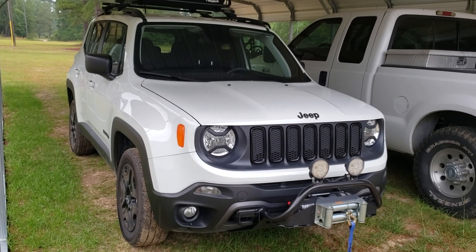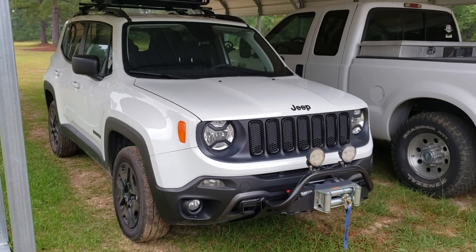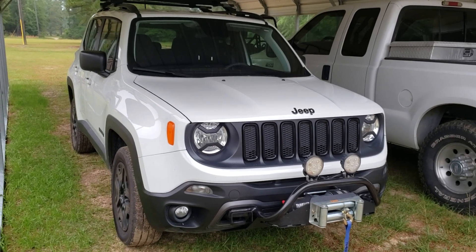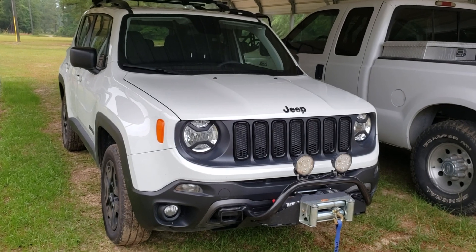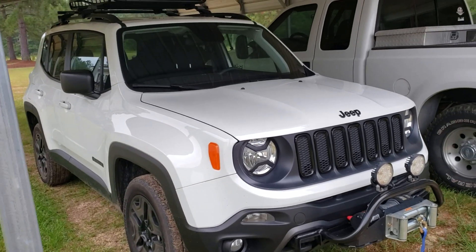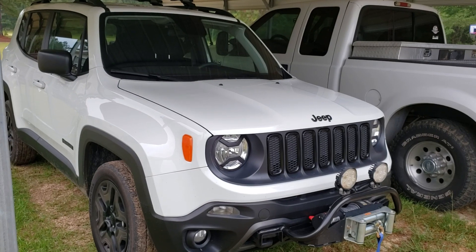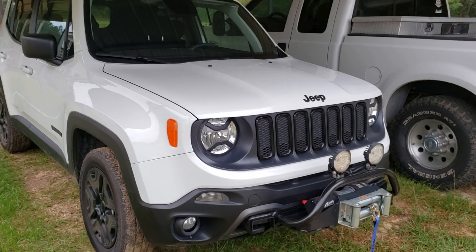I contacted the dealership, they said bring it up and let's look at it. I brought it up, they looked at the oil level, and said we need to do a consumption test. Basically what they did was change the oil and told us to drive it for a thousand miles. Today I took it back to the dealership and sure enough it was below the mark on the stick again. They changed the oil, filled it back up, and put a little paint marker mark on the stick.